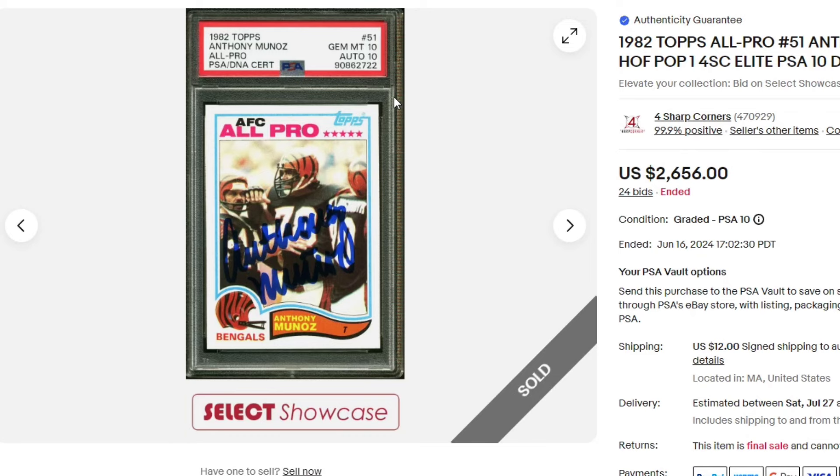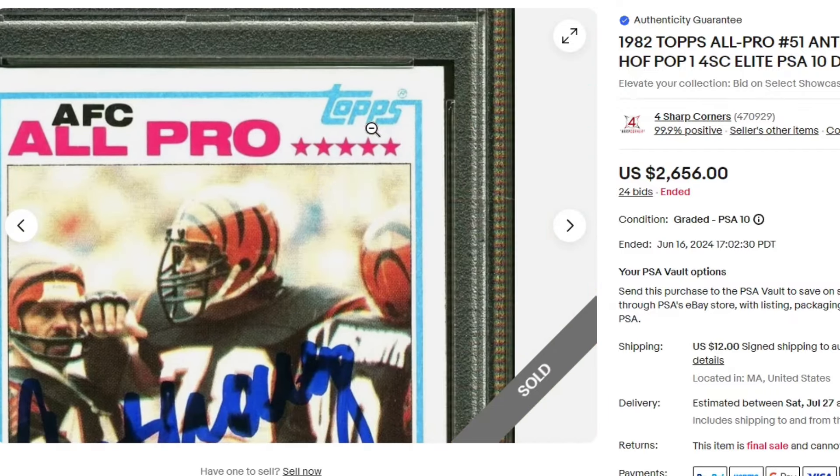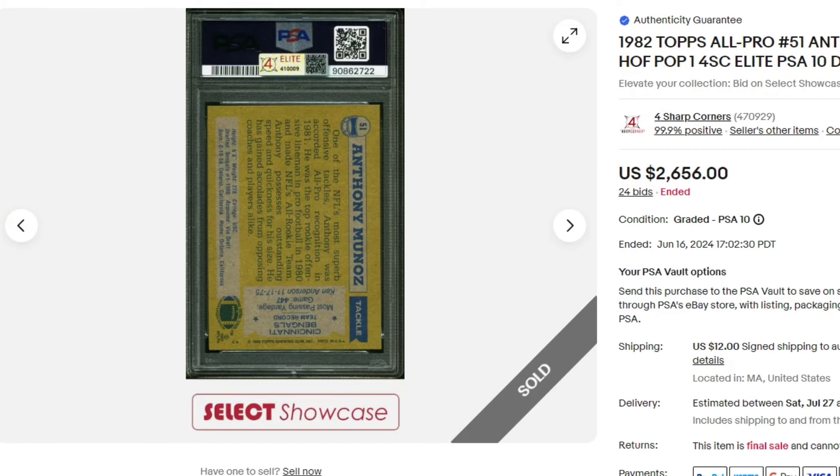Anthony Munoz dual 10 — auto and the card itself. $26.56. Maybe a little bit of a diamond cut, but pretty clean copy overall.